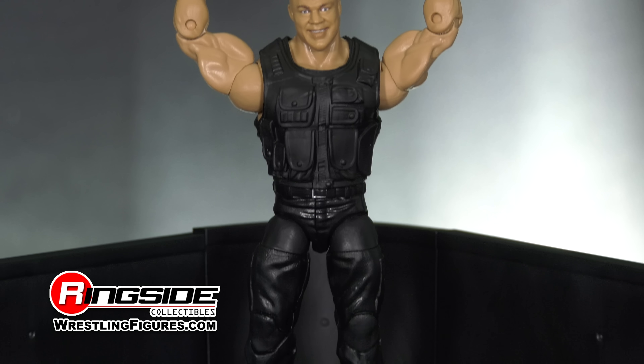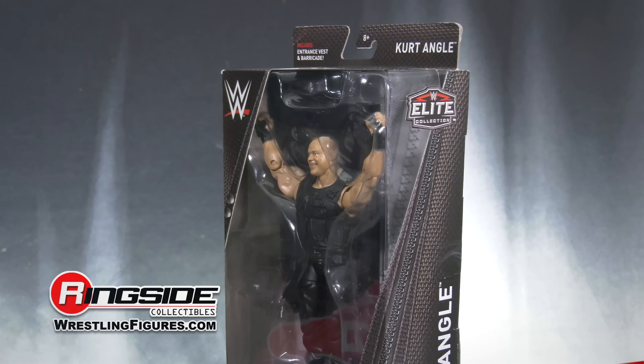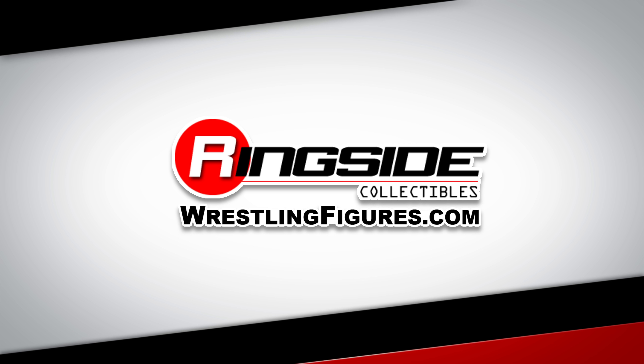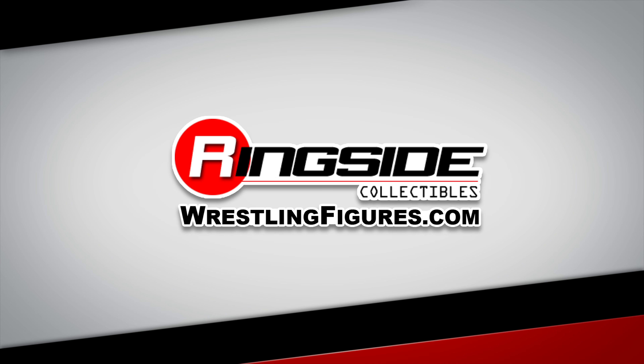Pick up Mattel's Ringside Collectibles Elite-exclusive SHIELD Kurt Angle at RingsideCollectiblesWrestlingFigures.com, home of the largest selection of wrestling action figures and accessories on the internet. We'll see you next time.